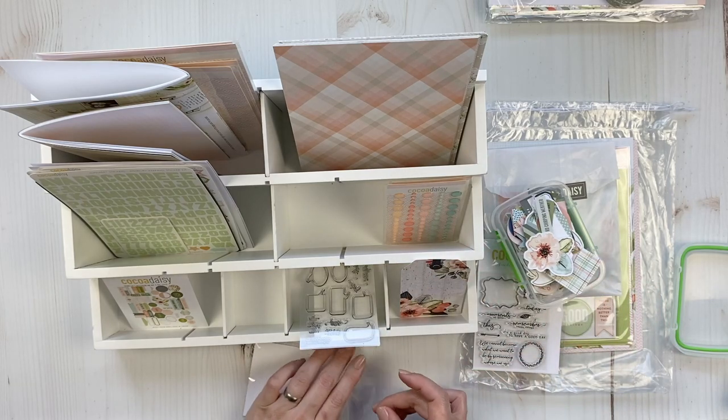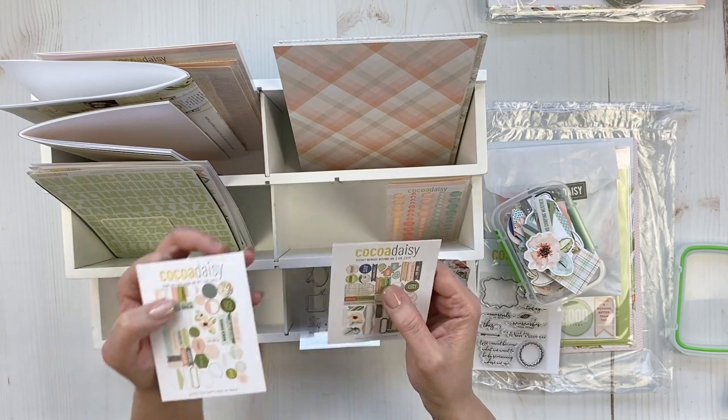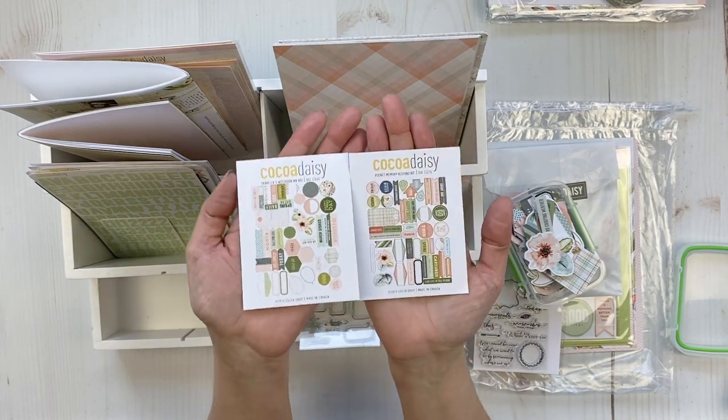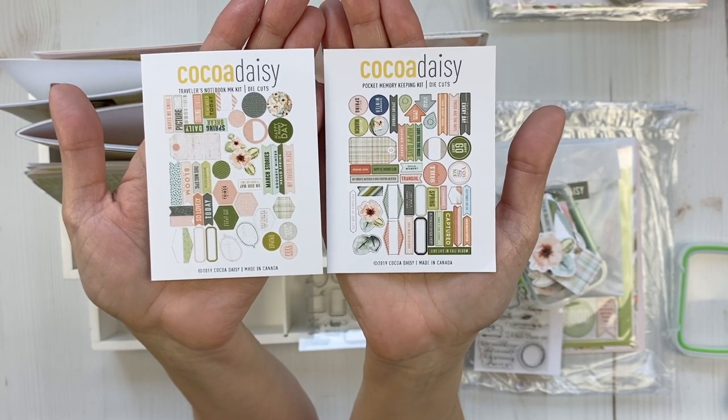Another set of die cuts — this one is the memory keeping pocket kit. The die cuts are not the same as the traveler's notebook kit. Let me show you the two side by side — they're definitely different.